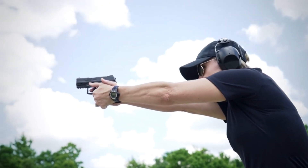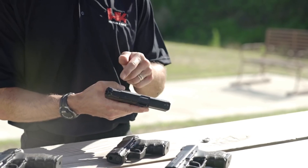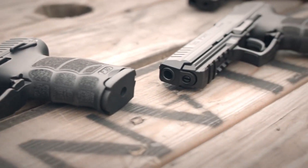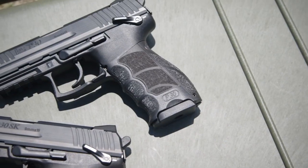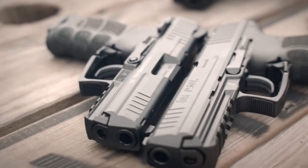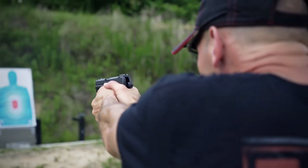With a magazine capacity of 10+1 rounds, the P30SK offers a perfect balance of firepower and compactness. Its smooth trigger pull and ambidextrous controls provide a seamless shooting experience, while the low-profile sights ensure quick and accurate target acquisition. The Heckler & Koch P30SK stands as a testament to quality, reliability, and innovation, making it a top-tier choice for those seeking a compact yet powerful firearm.